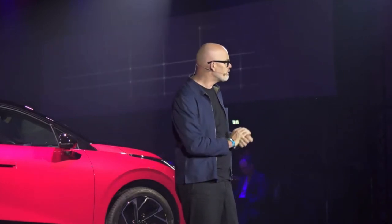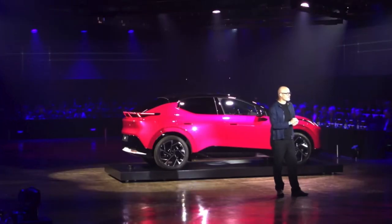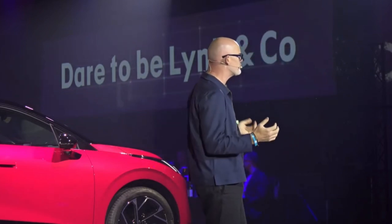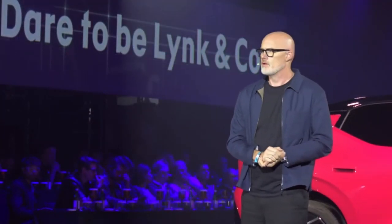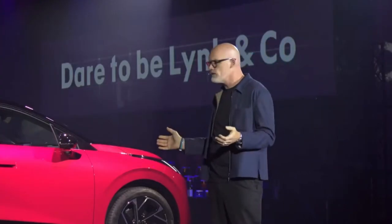We're defining this generation with four key principles. The first one is dare to be Lincoln Co. It's about maintaining a strong brand identity — doing things our way, not being afraid to stand out. So at first sight, you know it's a Lincoln Co. The Zero Two is an electric car.